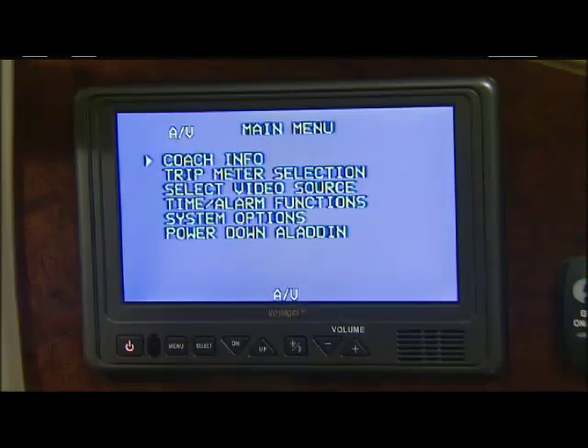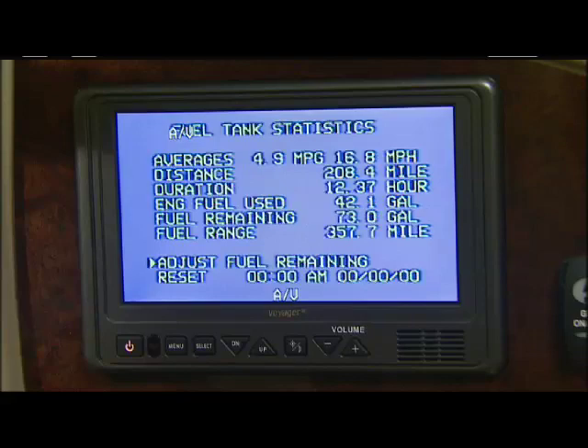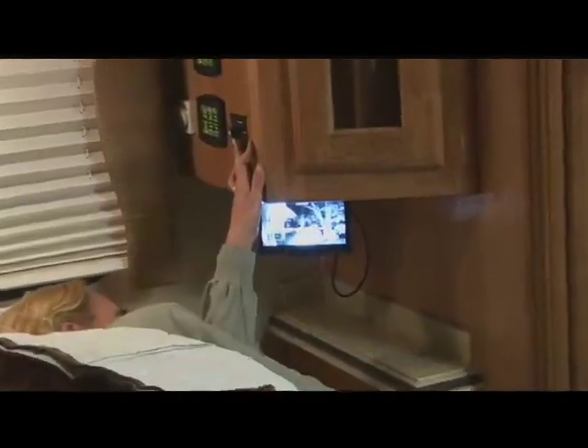The Aladdin Coach monitor system allows you to observe the status of the coach's electrical system, tank fluid levels, engine performance, trip statistics, fuel mileage, maintenance schedules, and much more. Since the Aladdin system controls the cameras, it enables you to use the cameras as a surveillance system that lets you see all around your coach without getting out of bed.